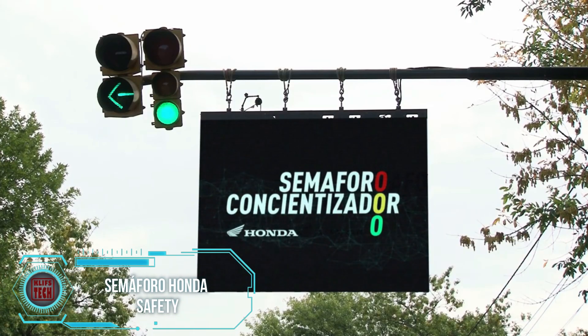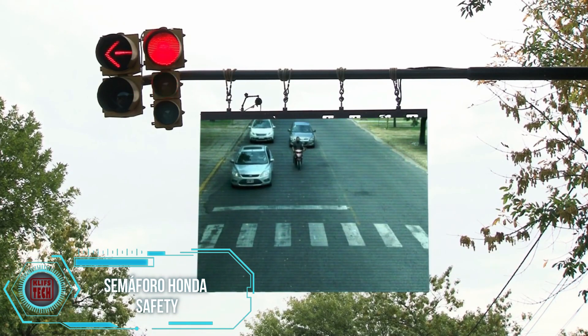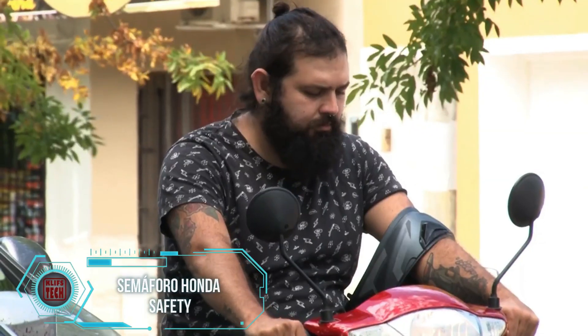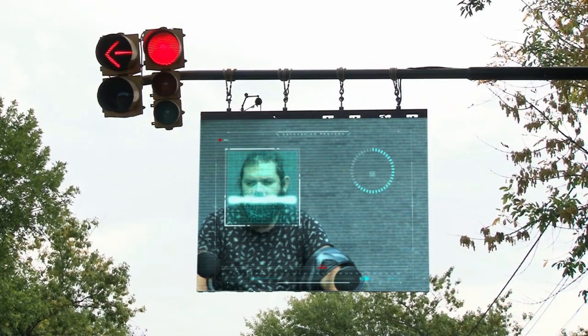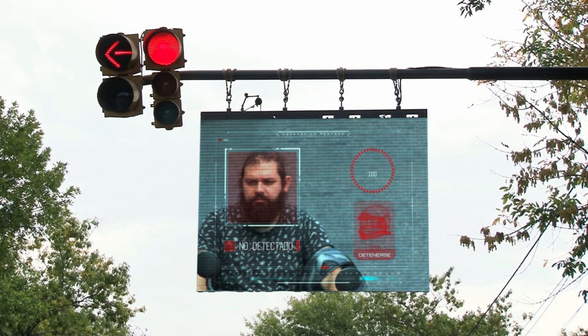This road safety innovation quickly garnered 2 million likes on TikTok within a single day. The system, implemented in Campana, Argentina, targets scooter, motorcycle, and moped riders who neglect to wear helmets.